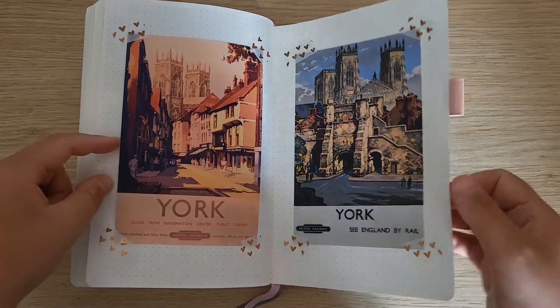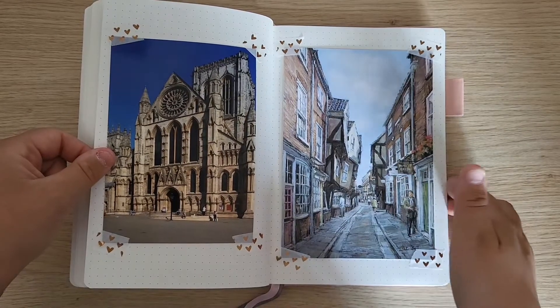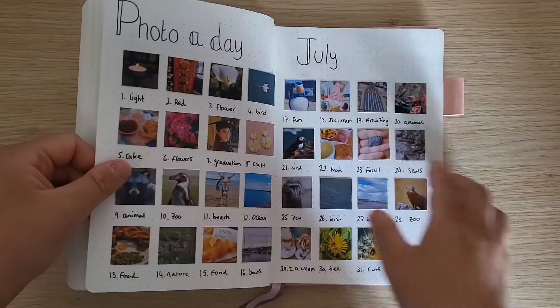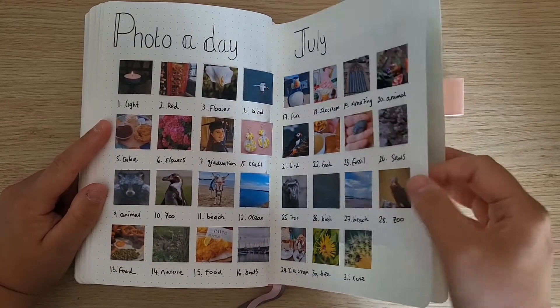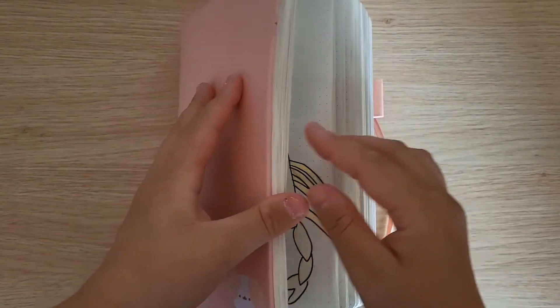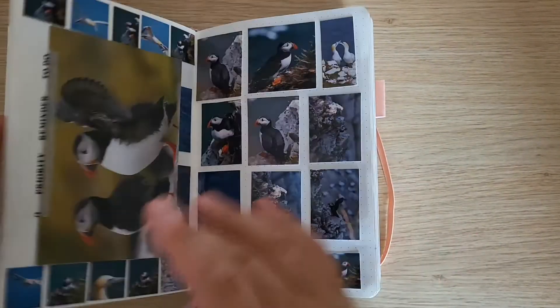Back to cutting up some leaflets and stuff, making sure the pages are full up. Then I've gone ahead and added in some different postcards just to fill in the gaps. I just use washi tape so that if ever I want to take them out I can. And then finally we have 'photo a date' for July and one final postcard, so overall I've got quite a chunky little book.